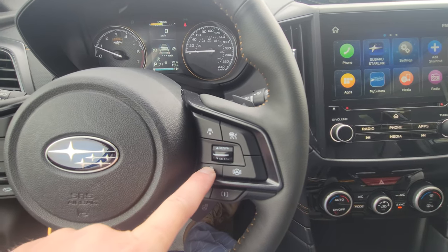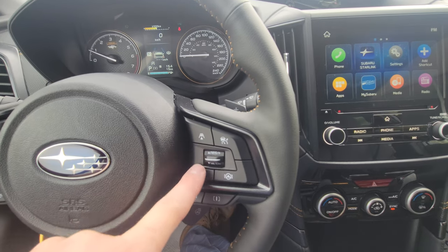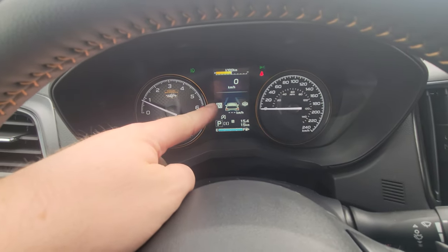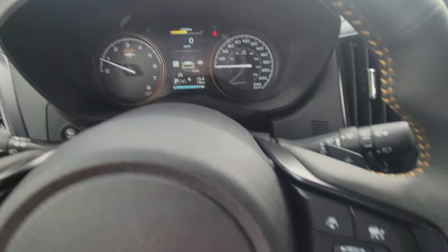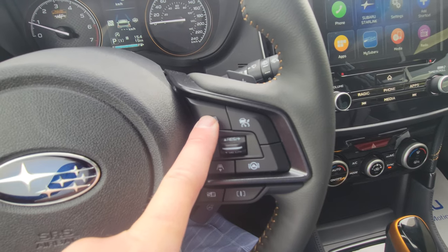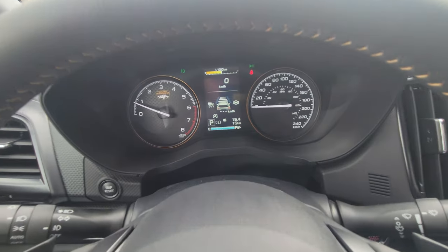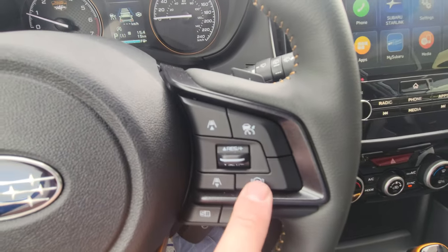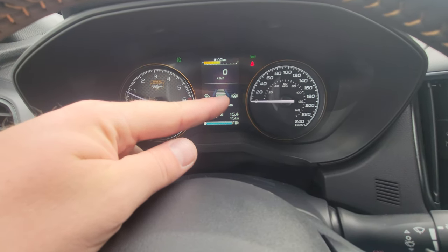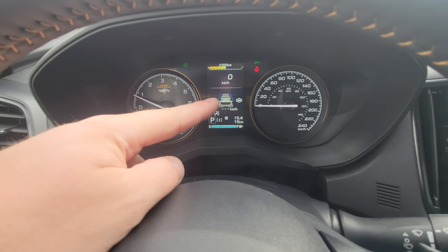If you don't want adaptive cruise, you can press and hold the arrow to switch to traditional cruise. Turn it back on with press and hold. The adaptive lane centering is shown by the steering wheel icon with lines — if those gray lines illuminate white above 60 km/h, the cameras can see the road lines and will give gentle steering input to help keep you centered in your lane.